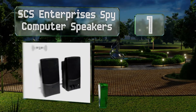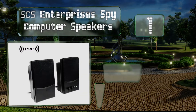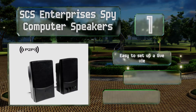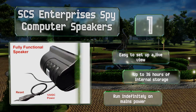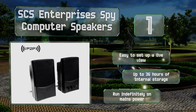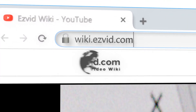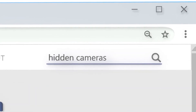Coming in at number one on our list, the SCS Enterprises spy computer speakers are actually capable of broadcasting music or other audio, so they maintain their cover while you keep an eye on any room in the house from just about anywhere that has internet access. It's easy to set up a live view and they provide up to 36 hours of internal storage. They can run indefinitely on mains power.